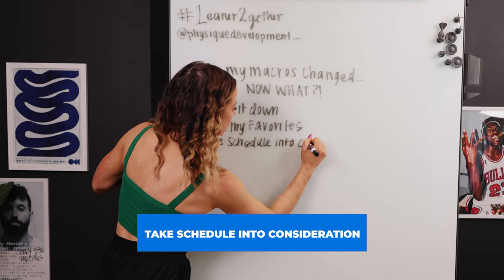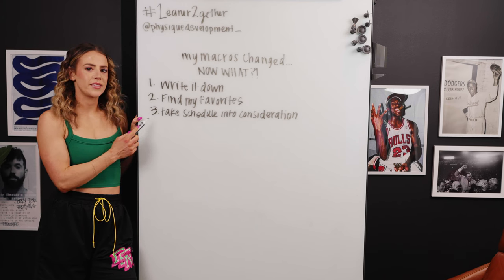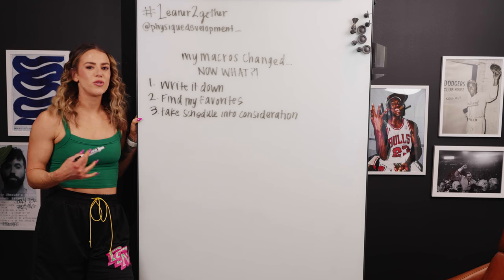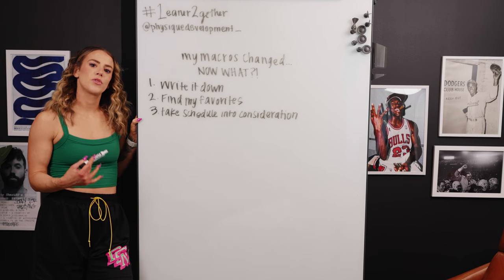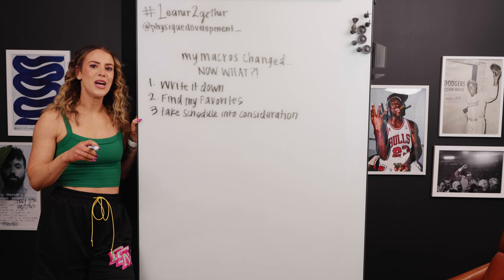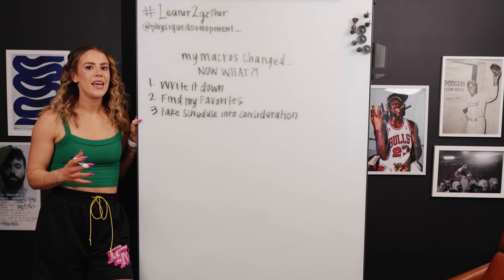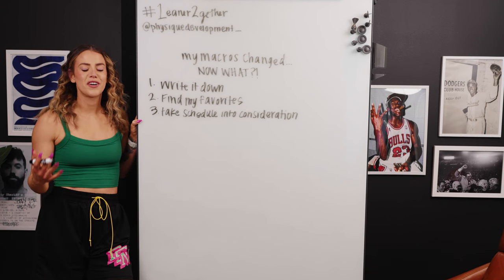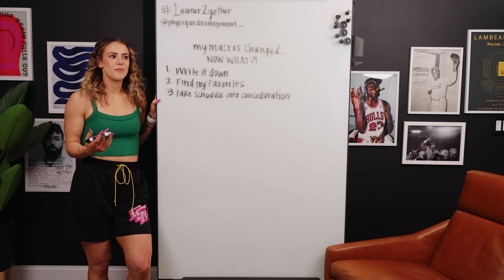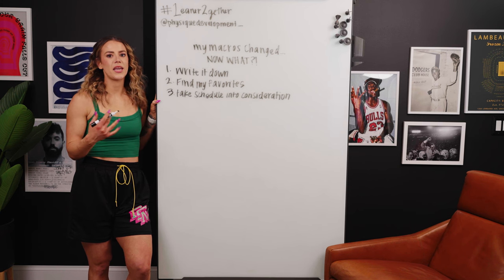The first time my macros moved, I didn't change anything between meal one and meal two, but then I went ahead and took a look at my schedule. Most recently, my macros have gone down again, so I really looked at where I was running into hurdles. One thing I'm trying to nail down is my meal timing — I end up pushing to finish work, then eating meals late at night, staying up later, and it messes up my digestion.